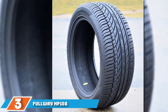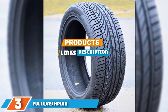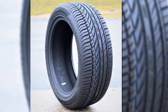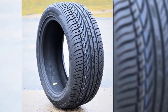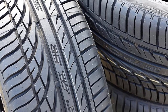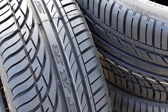The number 3 position is held by Fullway HP108. The Fullway HP108 proves that one doesn't have to skimp on safety or value, even on a budget. Equipped with an advanced and thoroughly developed tread pattern, the HP108 maximizes available wet traction with a series of features that pull water away from the contact patch. This allows more of the tire to grasp solid ground, even when running quickly over wet roads.